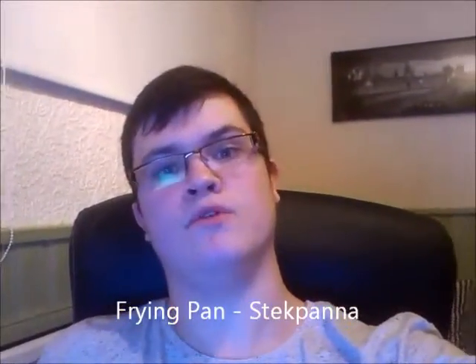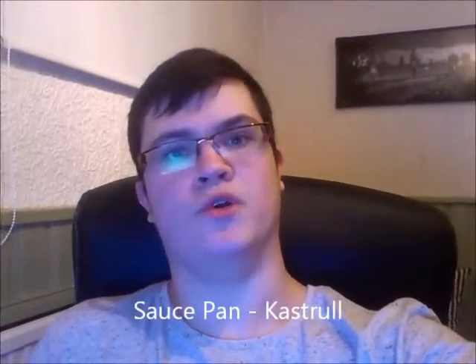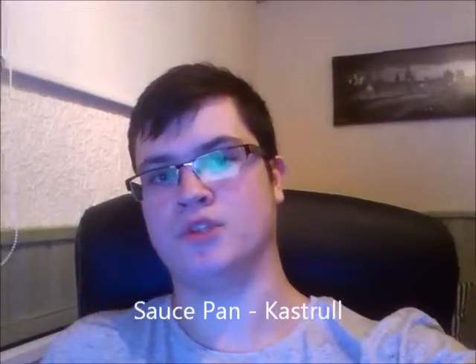Frying pan — stekpanna, stekpanna, frying pan. And the final word: saucepan — kastrull, kastrull, saucepan.